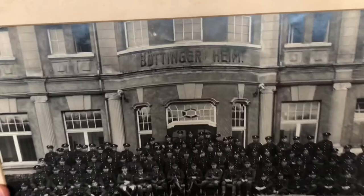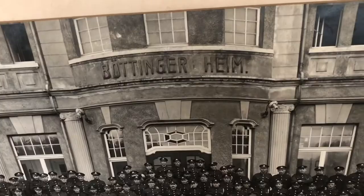And this photo here — Stumpf — March 1919. You can sort of see we've got Bottingerheim. Bottingerheim — never looked that up, maybe one for another day.